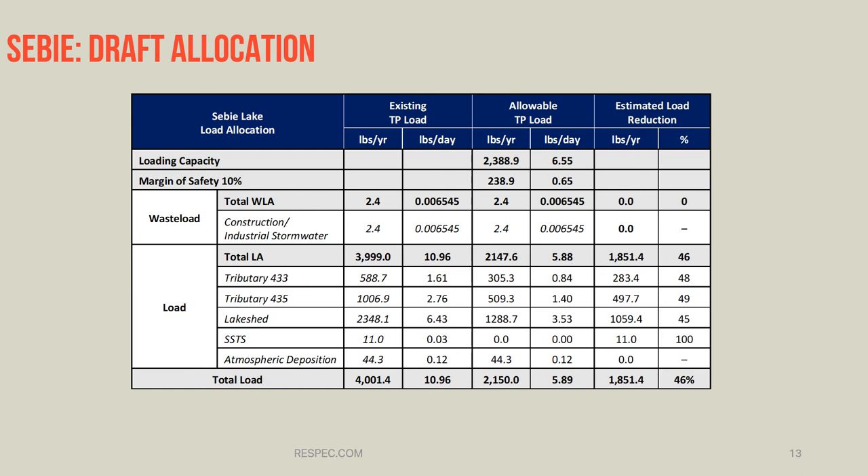Looking at the draft total maximum daily load allocation table for Seabee, the single largest contributor is the lakeshed with 2,300 pounds per year, followed by the upstream tributaries, which also contribute a decent amount of total phosphorus. The reductions needed are relatively similar percentage-wise: a 48% reduction for tributary 433, a 49% reduction in total phosphorus loads for tributary 435, a 45% reduction in total phosphorus loads in the lakeshed, and 100% load reduction for septics. The overall load allocation requires a 46% reduction in total phosphorus.